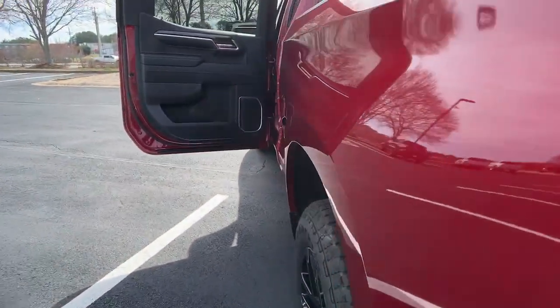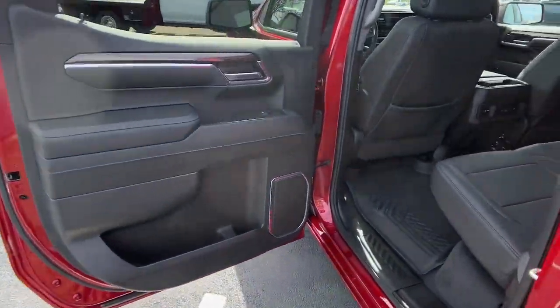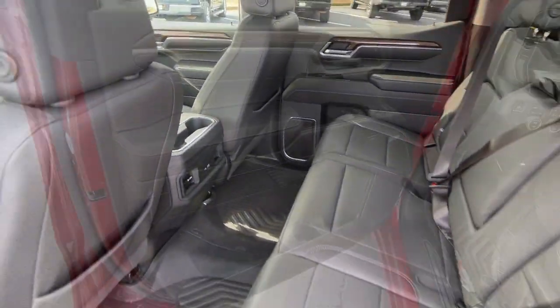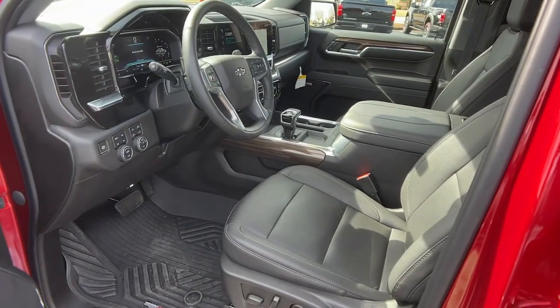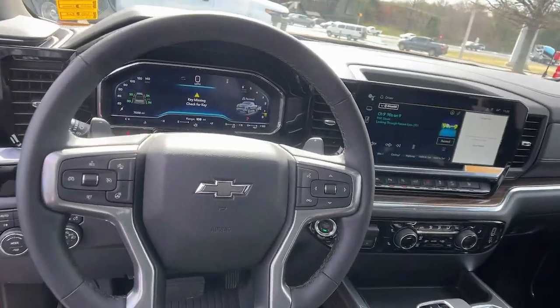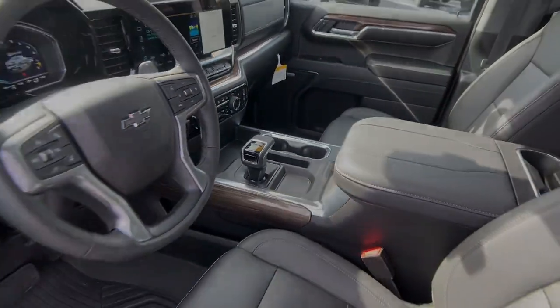The following are some of this vehicle's highlighted options: touch screen infotainment system, wireless charging station, all-terrain tires, sun/moonroof, eight-cylinder engine, bed liner, premium sound system, adaptive cruise control, aluminum.